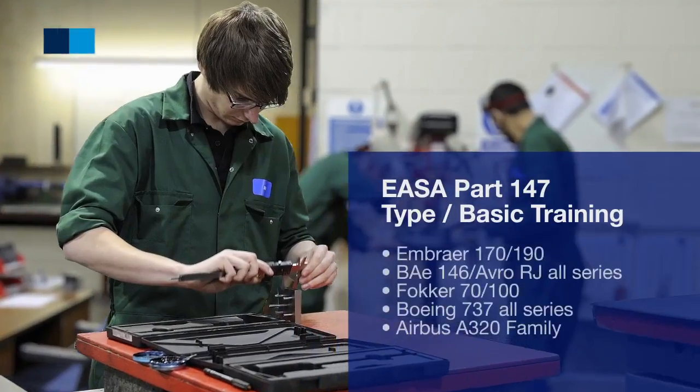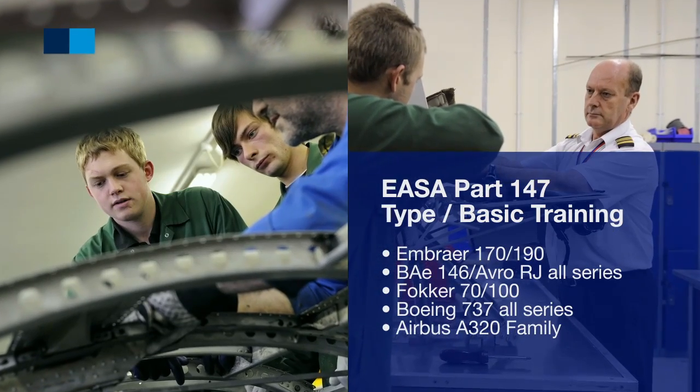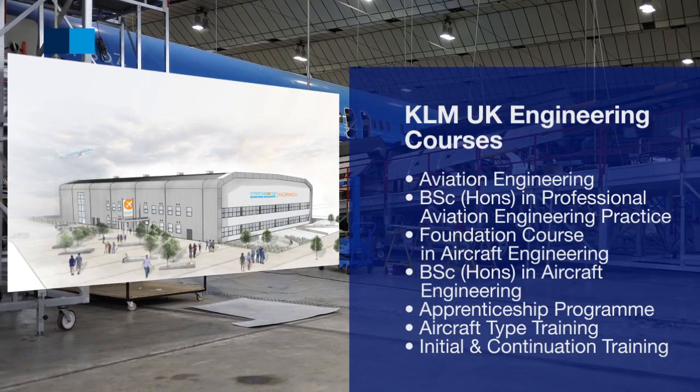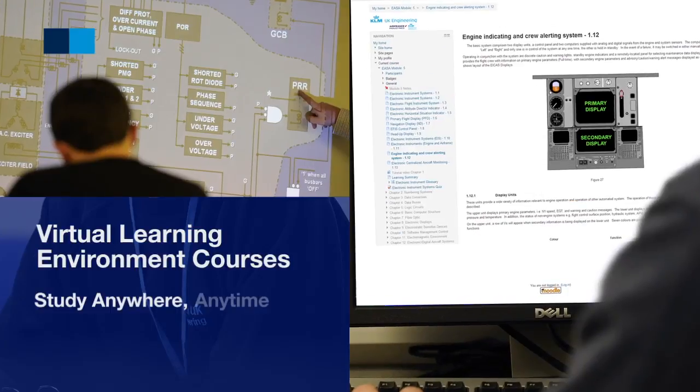Our technical training college offers EASA Part 147 type and basic training, delivering aircraft engineering qualifications, including our virtual learning environment product, which can be studied anywhere, anytime, online.